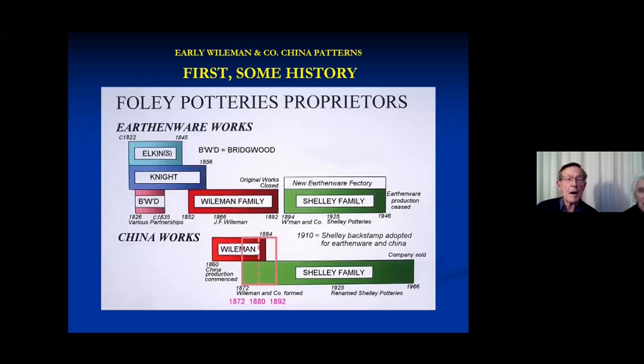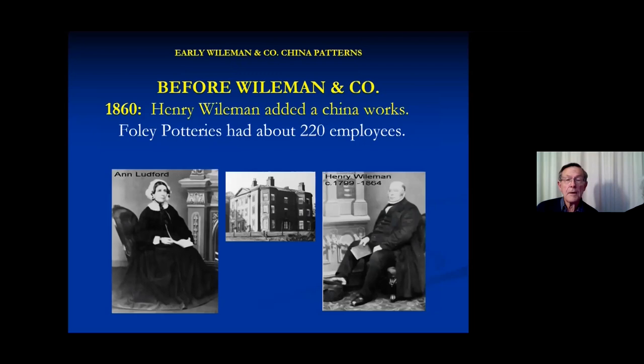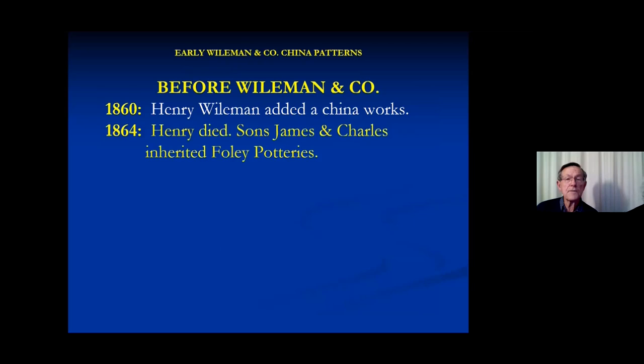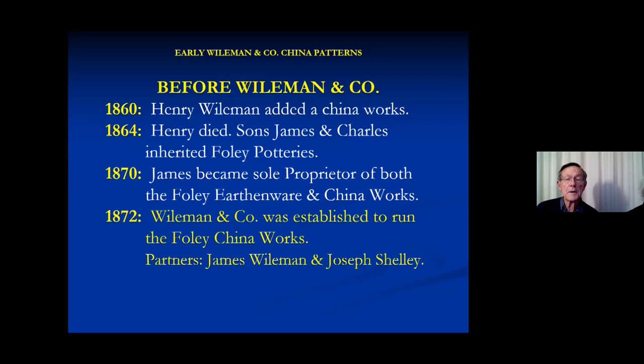The pottery actually started in 1822 with two Elton brothers and their brother John King Knight. Knight brought in the first Wileman, and Henry Wileman died unexpectedly. His two sons inherited, and one of them ended up bringing in the first Shelley. In 1860, Henry Wileman added a China works. At that stage, Foley Pottery had about 220 employees. He died in 1864. James and Charles inherited; Charles dropped out and James became sole proprietor. In 1872, Wileman and Company was set up with Joseph Shelley joining to run the Foley China Works.